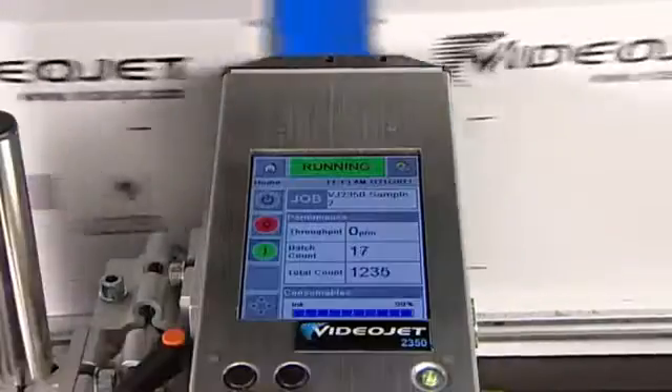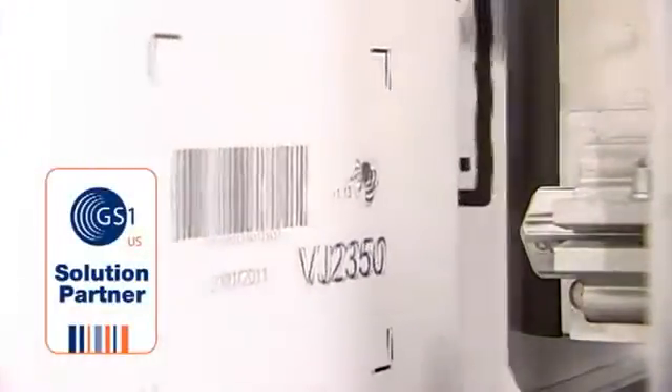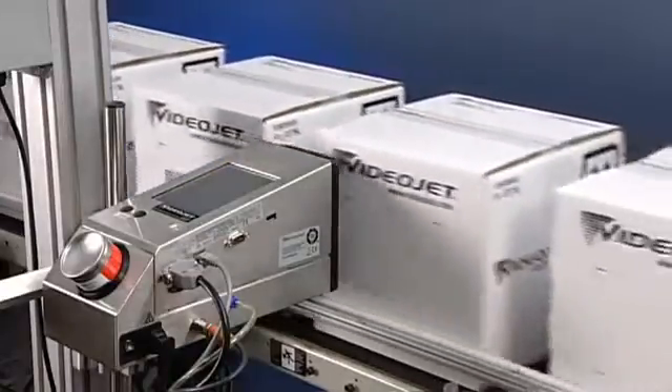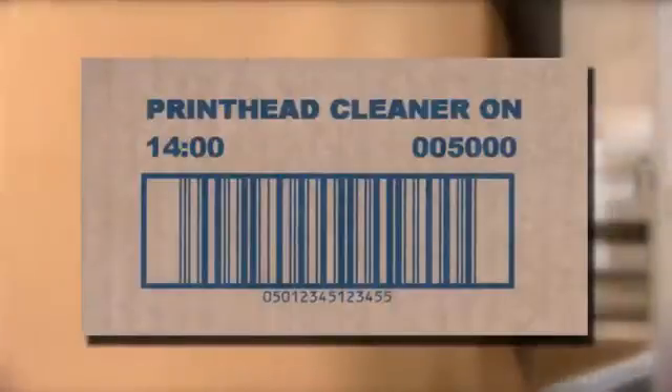The 2300 series ensures high print quality of text, logos, images, and GS1 compliant barcodes. Due to the patented MicroPurge process, the 2300 series printer delivers high quality codes consistently, so your 5000th code looks as crisp and clear as the first one.